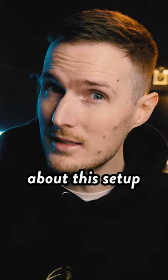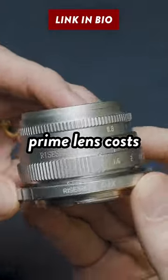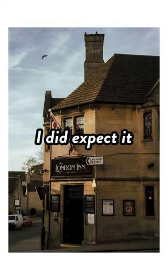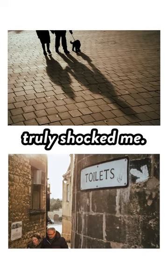But arguably the most interesting thing about this setup is the lens, because this 35mm f1.6 prime lens cost me just $13. What did you say? Now I'll admit when I first bought it I did expect it to be a total pile of s***, but the results I was able to capture with it truly shocked me.